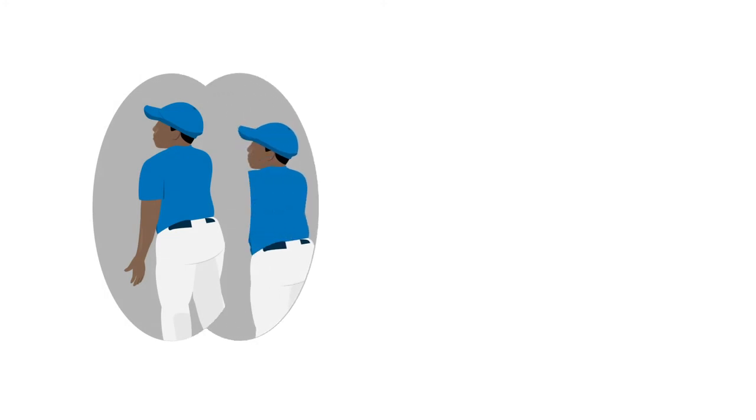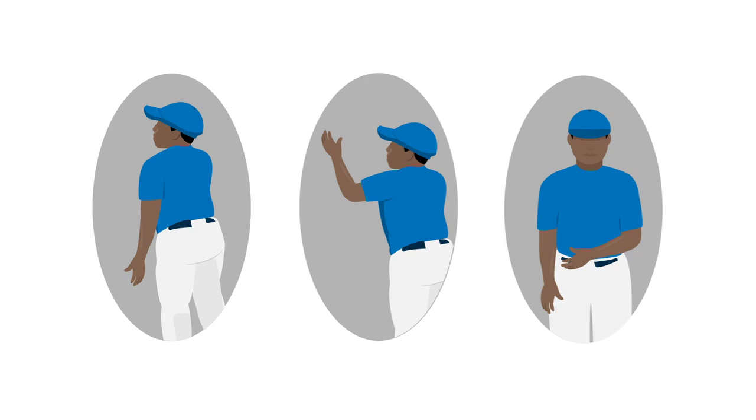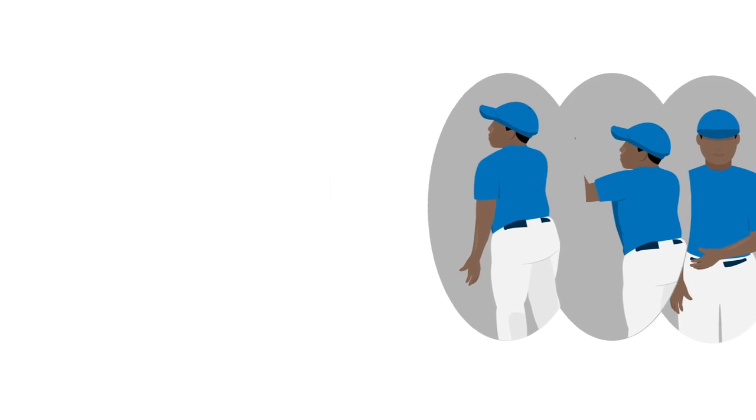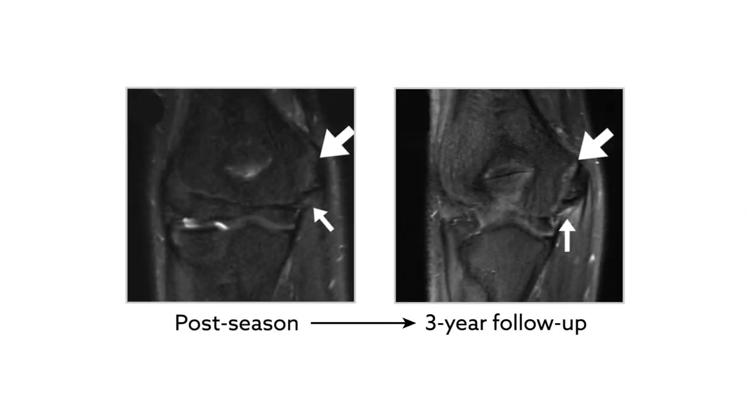Exam results showed that external rotation of the dominant shoulder was significantly greater in players who continued playing baseball over the three-year follow-up period compared to those who no longer played. Players with prior post-season MRI pathology were significantly more likely to have MRI pathology at the three-year follow-up versus players with no prior post-season pathology.